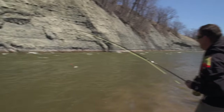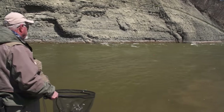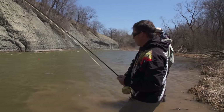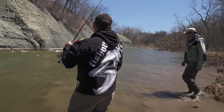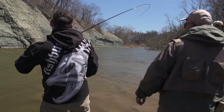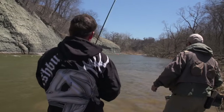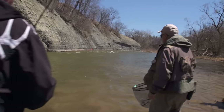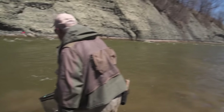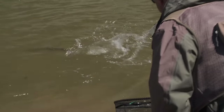That is a beautiful fish, Mark. I think he's on that egg pattern I gave you, Mark — on the top fly. Did it hit hard? Very, very subtle. That one looks like a drop-back — it's spent. It's pretty light-colored, though, so maybe not. Lead him to me, Mark.